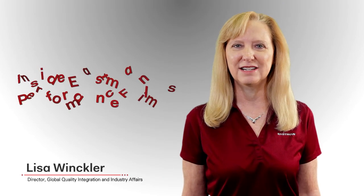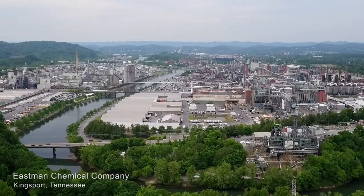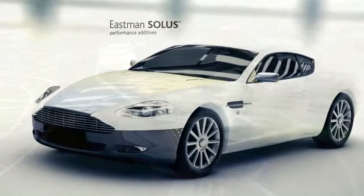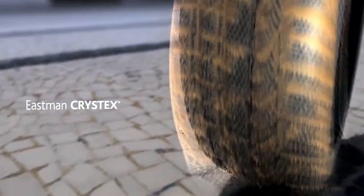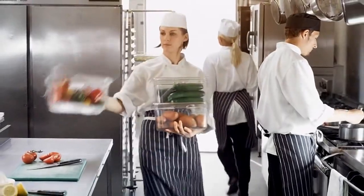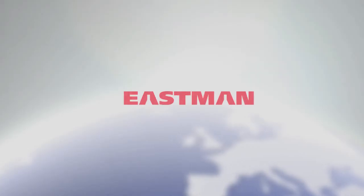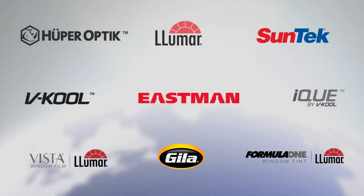Hi, I'm Lisa Winkler and I'd like to welcome you to this inside look at Eastman's Performance Films products. Eastman is a global specialty chemical company headquartered in Kingsport, Tennessee that produces a broad range of products found in items people use every day. Eastman is also the producer of aftermarket window films, serving customers in nearly 100 countries.